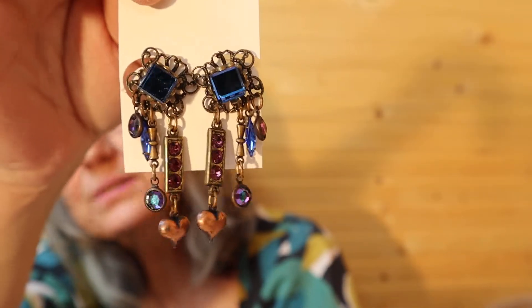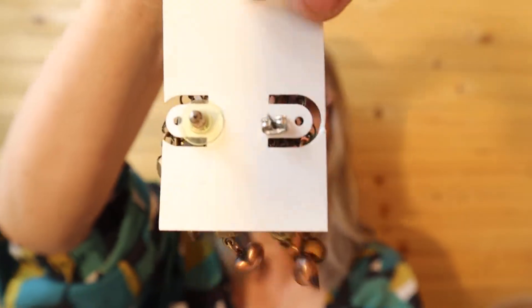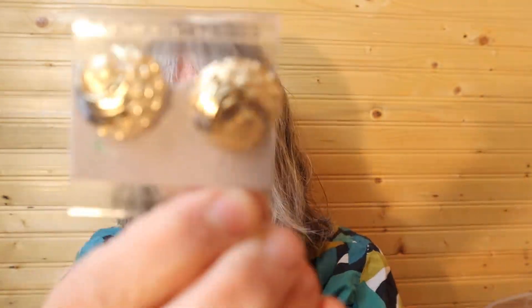I like the colors on these ones. They are lightweight — they look heavier than what they are. Well, these are pretty. And these ones have been worn. They have different backings, so I'd have to change that out. One of the pieces, I guess, was missing. Fashion jewelry.